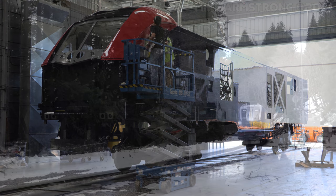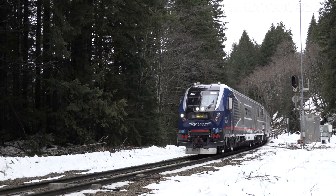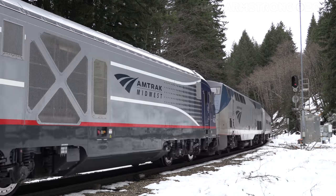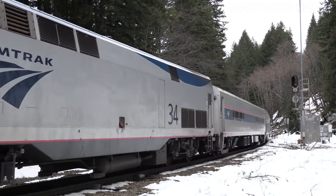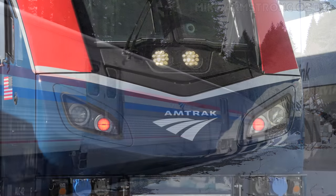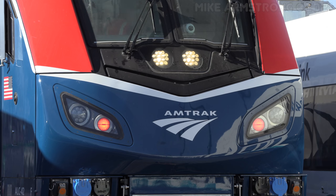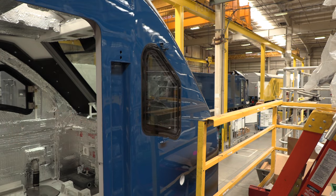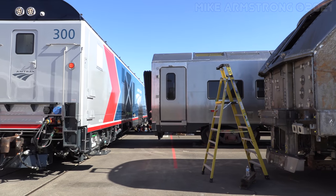The ALC42 is part of the Siemens Charger diesel-electric locomotive series, and pretty soon you will be able to see these new locomotives on the long-distance Amtrak trains as well as some of the shorter haul intercity runs. I was able to talk with Armand Kick of Siemens Mobility as well as Roger Harris and Scott Naparstek of Amtrak about these new locomotives and how they will be used on Amtrak's system.